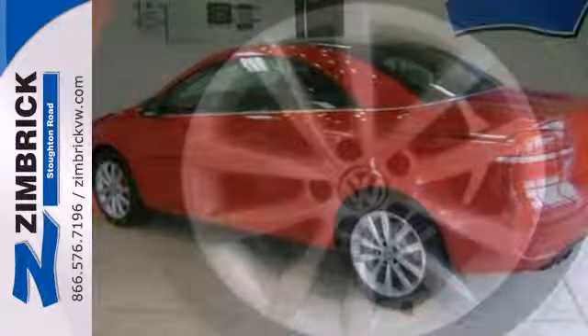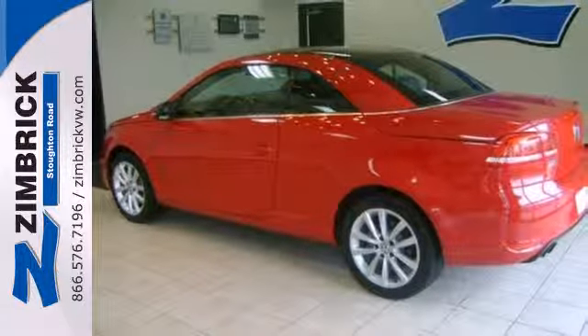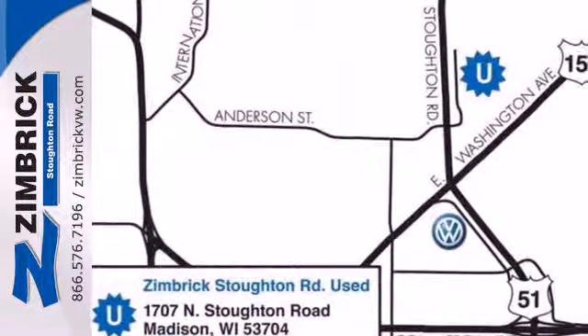Winter, spring, summer, fall — feel free all year in this reliable convertible. Start by taking it for a test drive today.